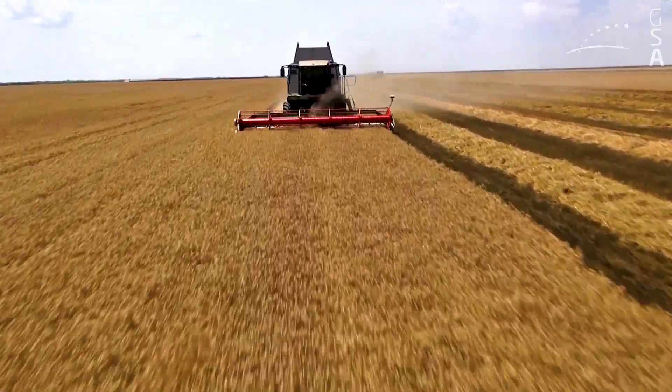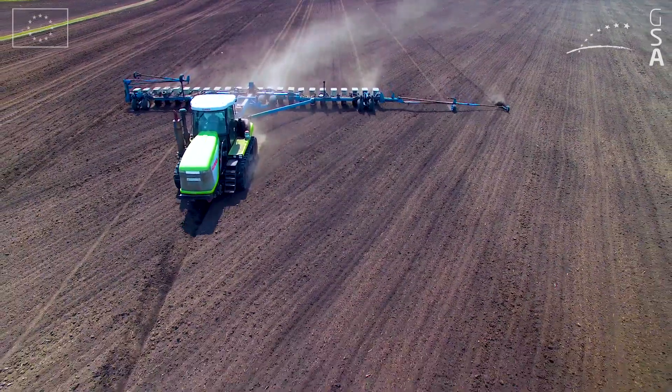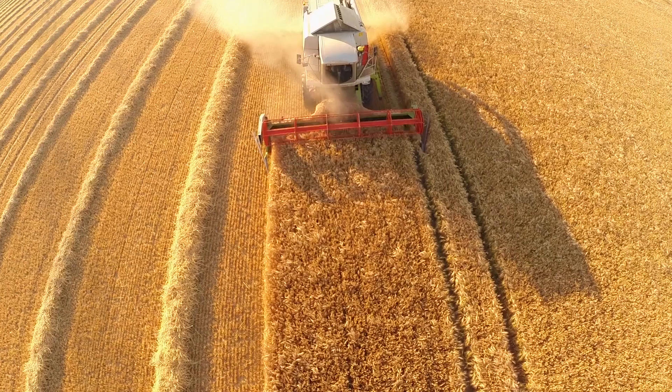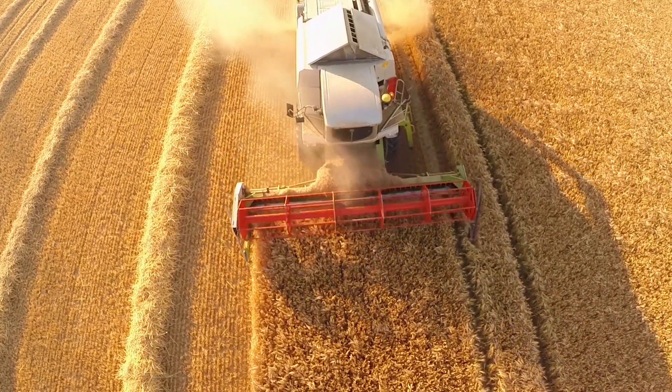Precision farming lowers costs, contributes to the sustainability of agriculture, reduces its environmental footprint, and enhances food safety. EGNOS and GALILEO deliver high accuracy, free of charge.